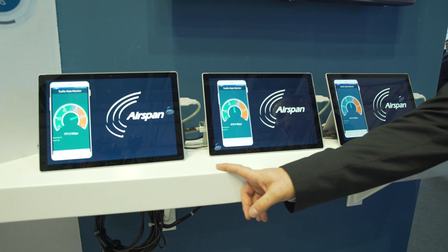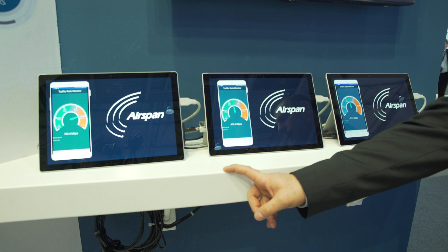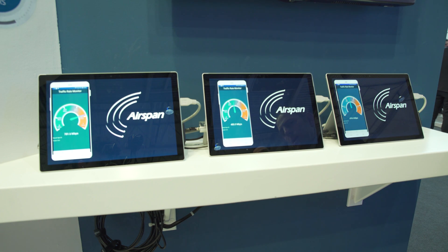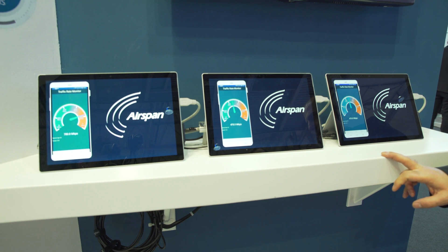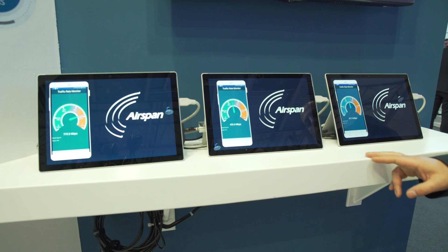One phone is connected to four carriers — four radio heads running 256 QAM FDD 20 MHz, aggregating 780 Mbps. Two phones are connected to five radio heads sharing the same anchor cell, same primary. Each has two dedicated secondary cells running 480-490 Mbps.